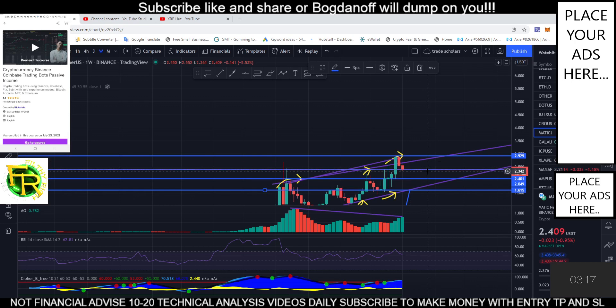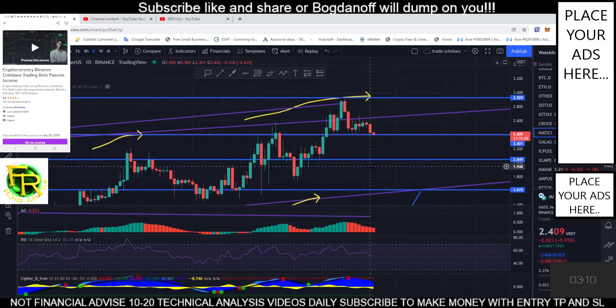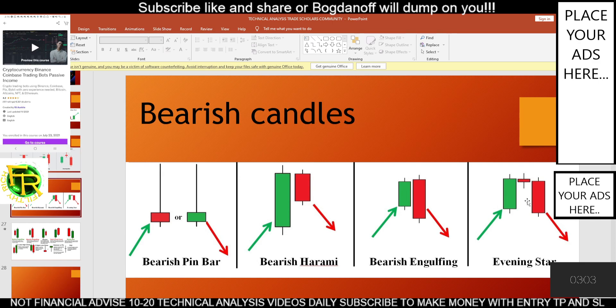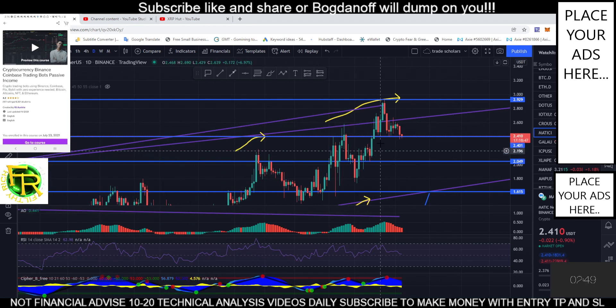Let's check our daily timeframe. The daily timeframe is showing an evening star pattern: big green, small red, big evening star. So this daily candle is fairly a bear candle. We will break this level and make another lower low.